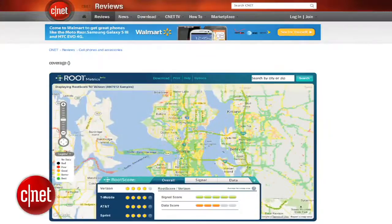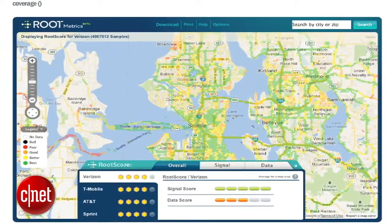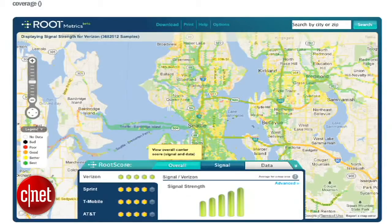I'm Jessica Dolcourt for CNET, here with Josh Stone of RootMetrics. They partner with CNET to provide the coverage maps that you see for mobile phones on CNET.com, and I'm going to see just how they independently test the signal strength and the data connections for all the cell phone carriers in the area.